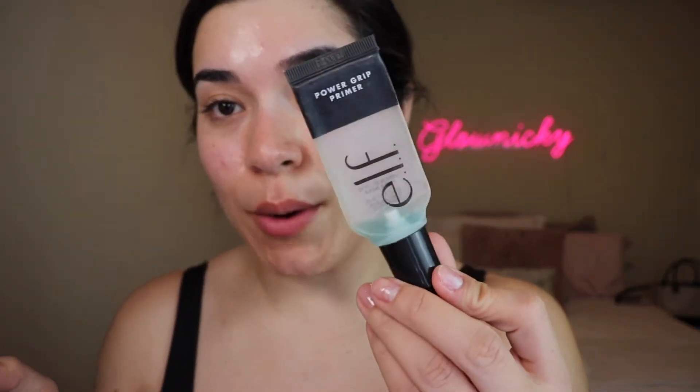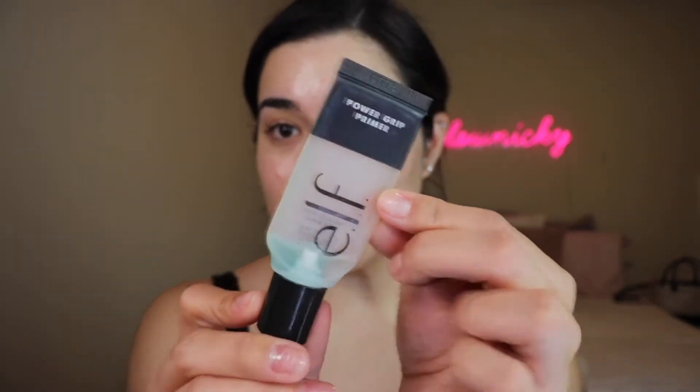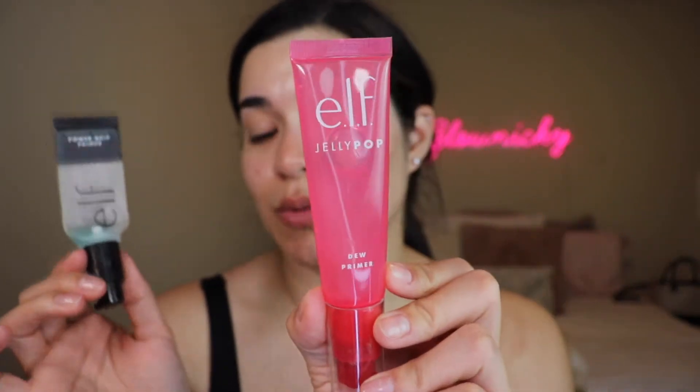On top of that, this primer has such a nice scent — it smells like watermelon. The other one I was talking about is the Power Grip Primer. You can see I've loved it and have very little left, but I really think I loved the Jelly Pop more — it's just so much tackier. They're very similar, so if ELF ever discontinues this one again the other one is really good. But this one just has such a gripping power. It's a really nice bonus that it smells so nice and it's a lifetime favorite.